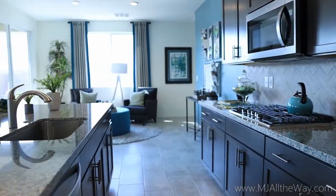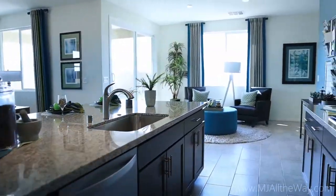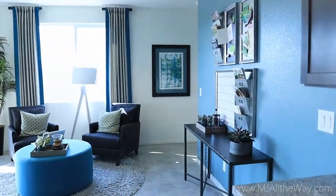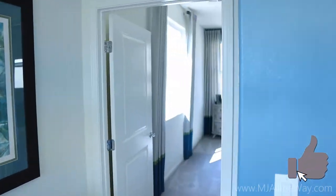There's a really nice size pantry down here as well. What are you guys thinking of this home so far? I really love single-level homes — I think they're fantastic and super easy to get around. If you agree with me, show me some love and smash that like button. Thank you.